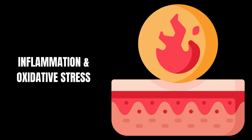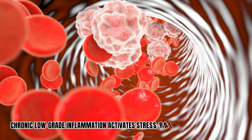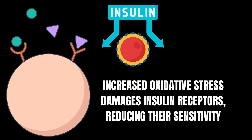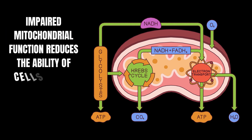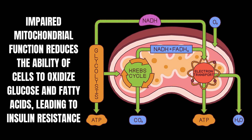Inflammation and oxidative stress: chronic low-grade inflammation activates stress pathways that impair insulin receptor function. In addition, increased oxidative stress damages insulin receptors, reducing their sensitivity. Mitochondrial dysfunction: impaired mitochondrial function reduces the ability of cells to oxidize glucose and fatty acids, leading to insulin resistance.